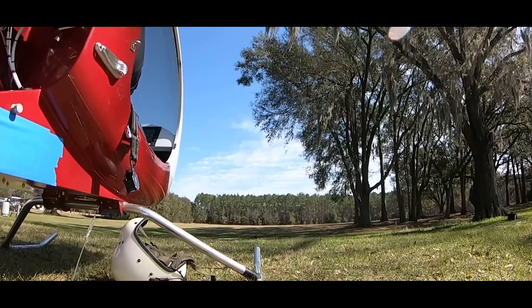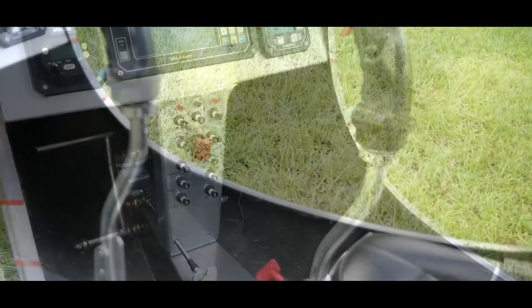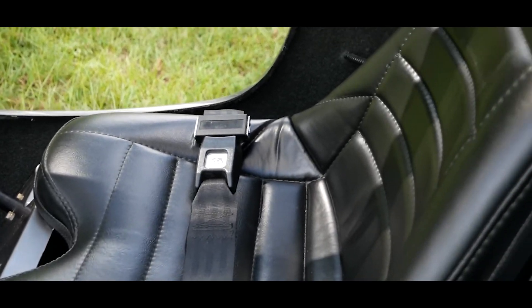And there you have it — a glimpse into the world of the Mosquito Helicopter. It's more than just a flying machine; it's a passion, a dream realized for many aviation enthusiasts.